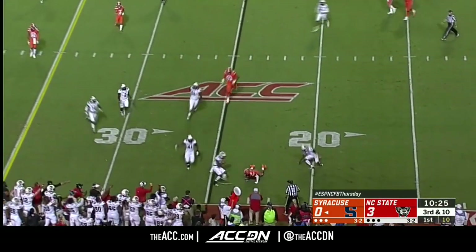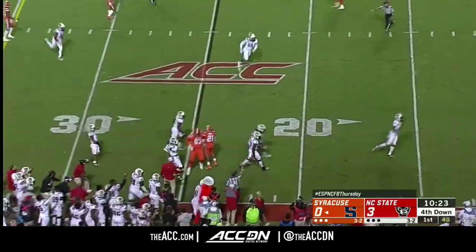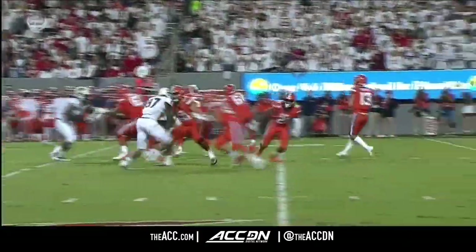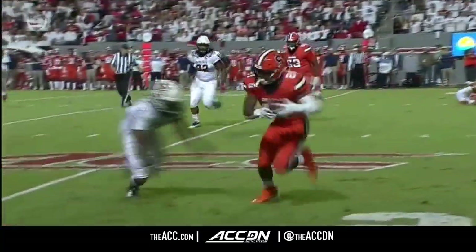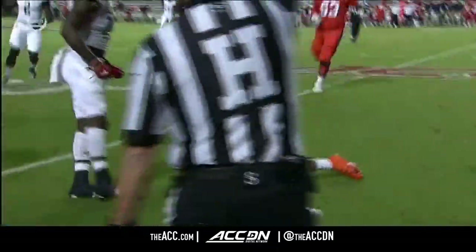Swing it out to Mo Neal, the North Carolina native. Excellent open field tackle by Keyshawn Smith, the sophomore from Fort Lauderdale — that's two drives in a row where the corners have made a big-time open field tackle.